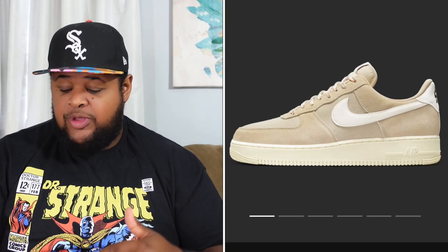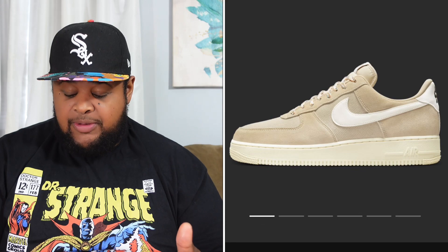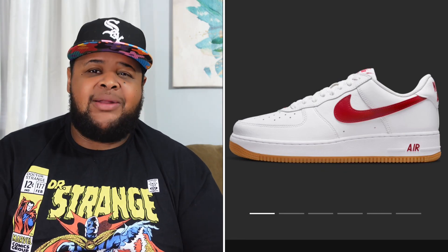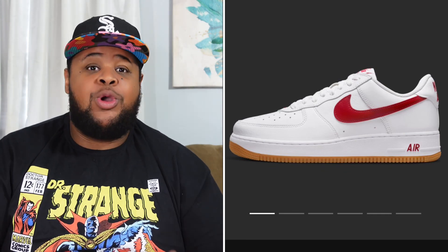I'll be sitting these out. It doesn't look like there's a draw at the moment so it may just be first come first serve — be on the sneakers app at 10 a.m. on Wednesday if you want them. Bench warmers for me, but if you like it you might have a pretty good chance of getting them. We also have the Air Force 107 Rattan dropping for $130 on Wednesday — looks like it's going to be a busy day on the sneakers app.